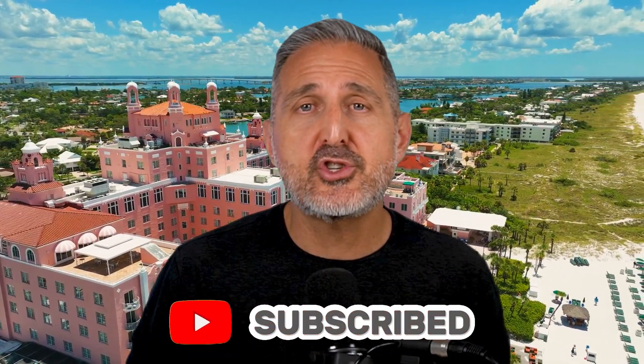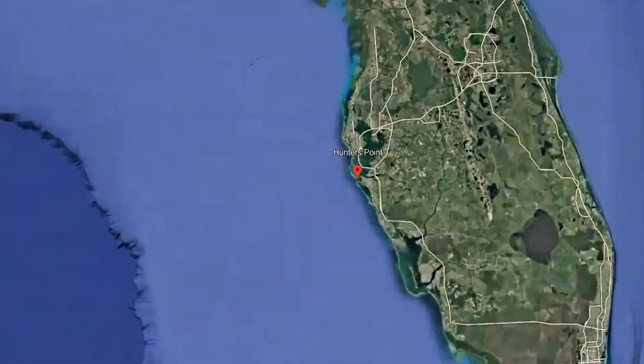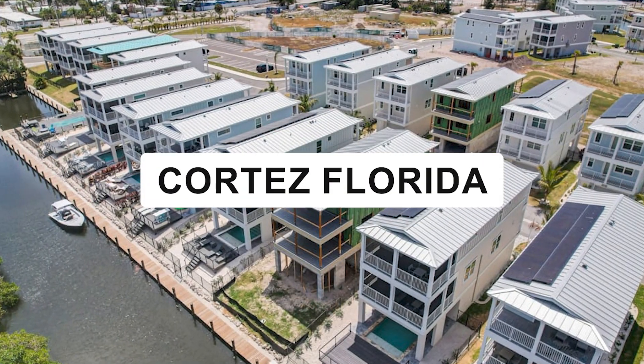If you're new to my channel, I'm Grant Warrington. I retired early thanks to real estate investing. Now I make videos showing people what a new life in Florida looks like. Don't forget to subscribe so we can explore paradise together. Let me introduce you to Hunters Point Development located in Cortez, Florida.